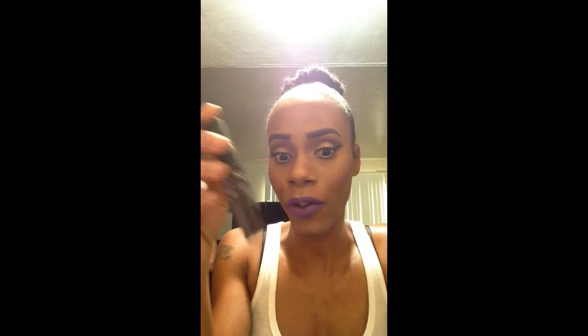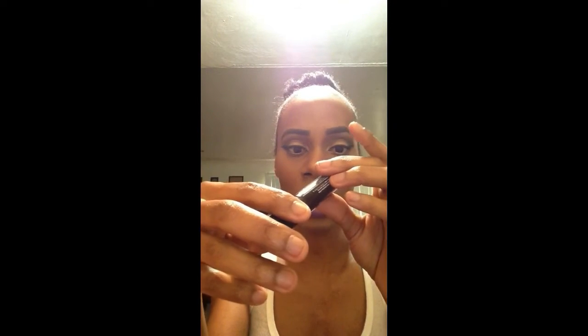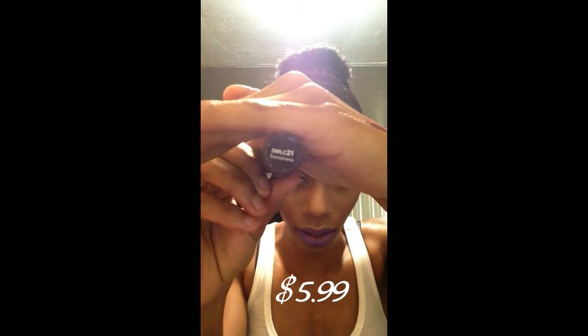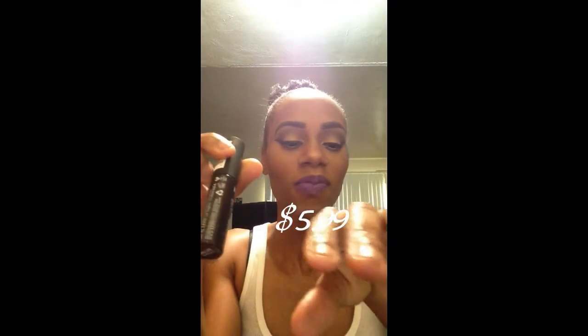And I brought another NYX Matte Lipstick — well, lip cream, soft matte lip cream. This is in the shade Transylvania, number 21. This is it right here, the first one. I would say it is matte, but it's not all the way matte — it's probably like semi, demi, whatever matte. But it reminds me of Dahlia from the Voltage collection.